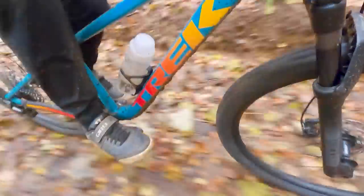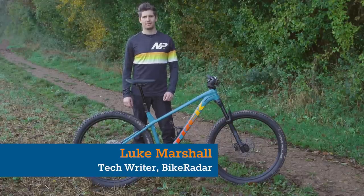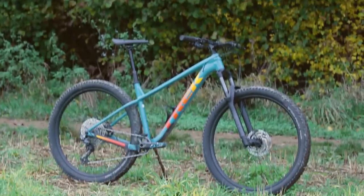If you want more hardtail mountain bike reviews, check out Alex's excellent video featuring four hardtails costing around £1,000. Fun for all levels of riders is at the heart of the new Roscoe, but does it deliver on making a better riding experience?